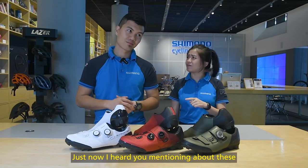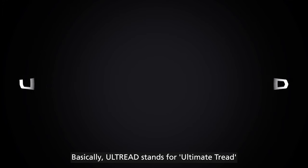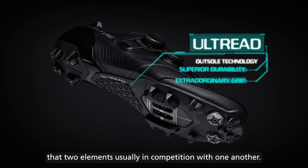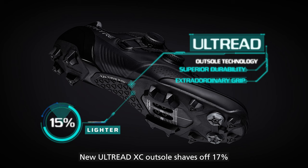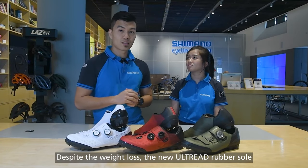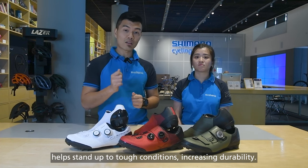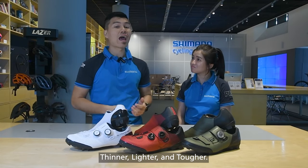I heard you mentioning about the Ultrat XC outsole. Can you tell us more about this technology? Sure! Basically, Ultrat stands for Ultimate Tread, and Ultrat is the new sole technology developed by Shimano. It offers superior durability and extraordinary grip — two elements that are usually in competition with one another. The new Ultrat XC also shaves off 70% of the sole weight of the XC902 compared to the XC901. Despite the weight loss, the new Ultrat rubber sole has a much higher tear strength index compared to the previous one. The hard-bearing rubber compound also helps stand up to tough conditions and increases durability. In short, Ultrat XC is now thinner, lighter and tougher.